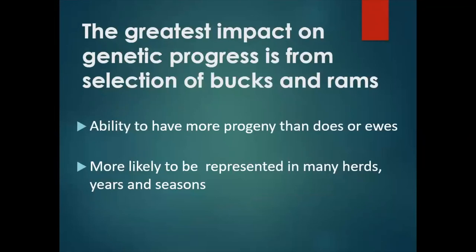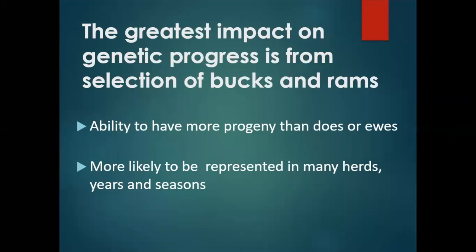The greatest impact on genetic progress is from the selection of your males. This is simply because bucks and rams potentially have more offspring than does and ewes, and also because the progeny of rams and bucks are more likely to be represented in different environments — i.e., different herds, different years, different seasons — than those of female parents. Therefore, you get the opportunity to evaluate the progeny of bucks and rams across many different environments, which leads to a more accurate determination of their actual genotypes.